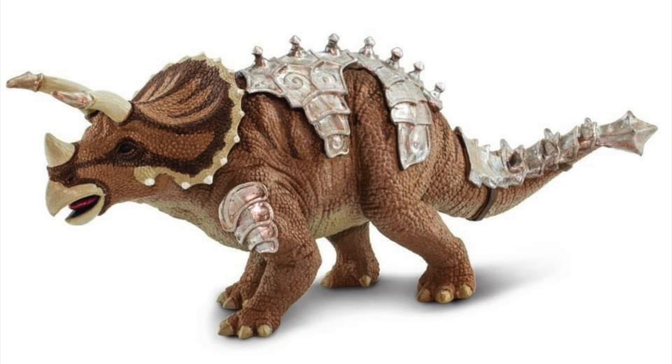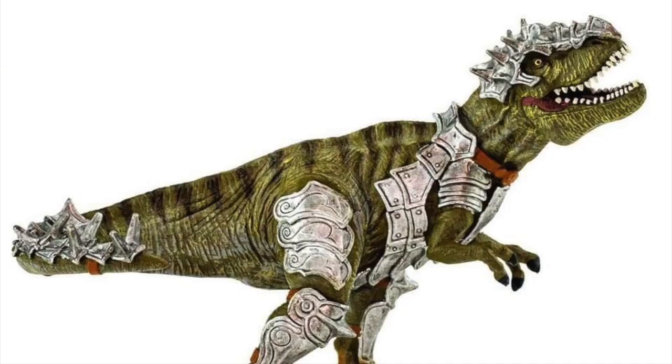The Triceratops and T-Rex aren't exactly anything we haven't seen before, but they look all right. The Triceratops — I enjoy the colors, I enjoy the peachiness, and the round on the top is also pretty good. But I'm not exactly a fan of the armor, and I don't like the horns — they're not exactly executed that well. But it's the better of the two Dino Dana figures.